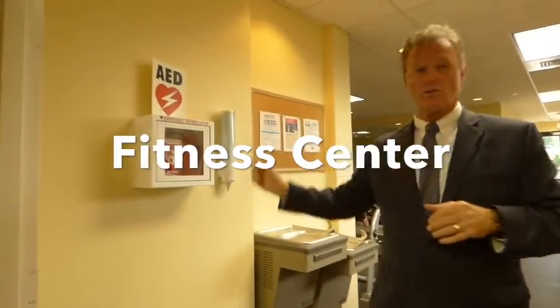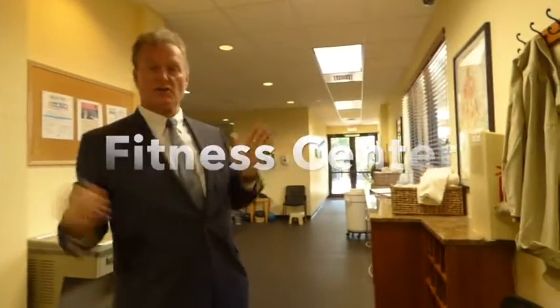Our fourth and most important area for the defibrillator — you'll find it in the fitness center, conveniently located on the wall. As you walk in, it's on the right-hand side.